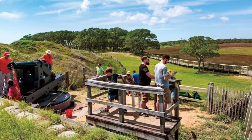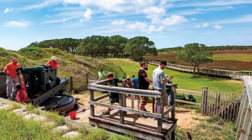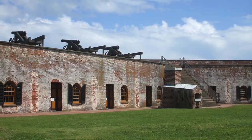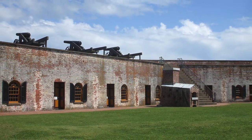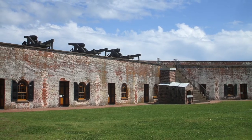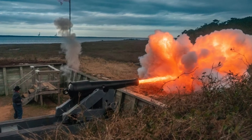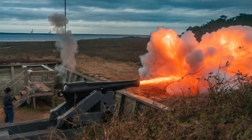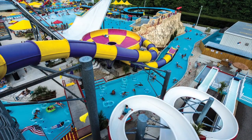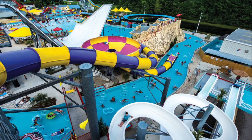While you are down in the Kure Beach area, you should plan to also visit the Fort Fisher State Historic Site, which is one of the most influential battle sites of the Civil War. Actually, the largest land-sea battle of the Civil War was fought here. You can take a tour and see the reconstructed 32-pound sea coast gun at Shepherd's Battery.